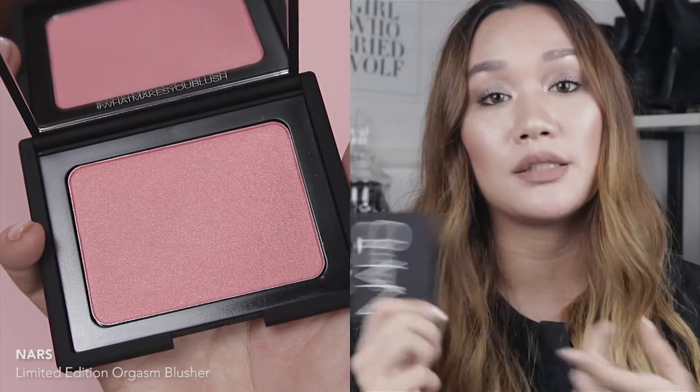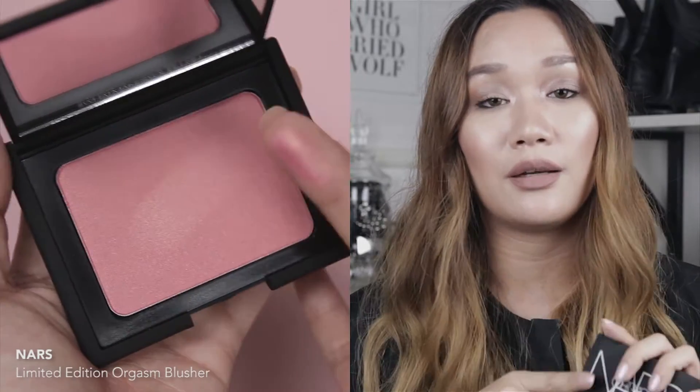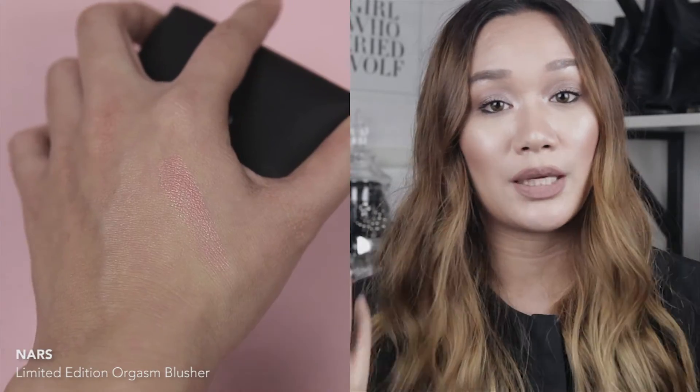Fun fact: this blusher from NARS is what got me hooked and became a NARS fan. So if you've never tried NARS products before, I would highly recommend this. It's definitely a great first product to get from NARS and you'll definitely fall in love with the brand, just like I did.